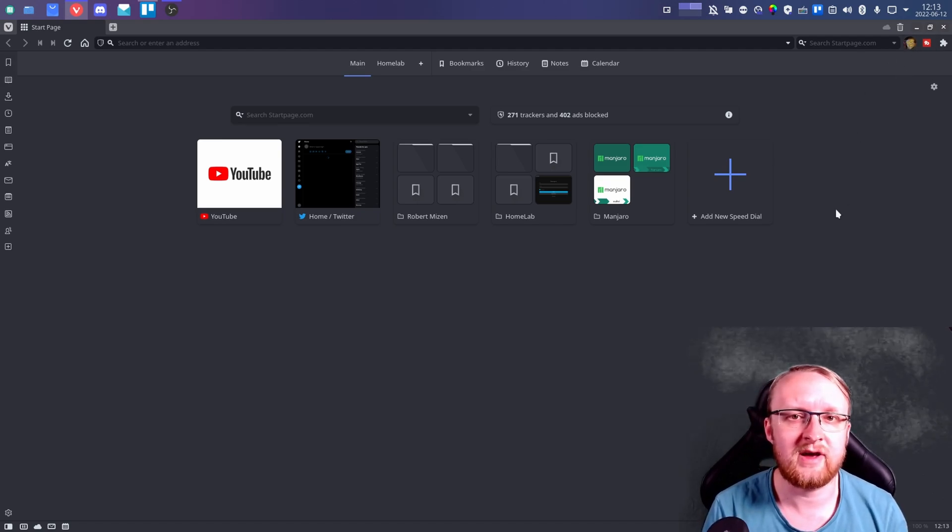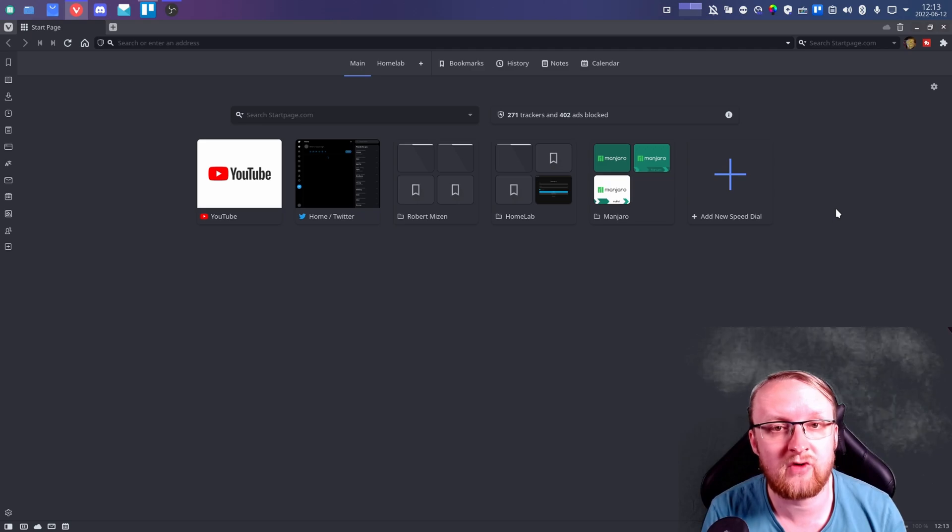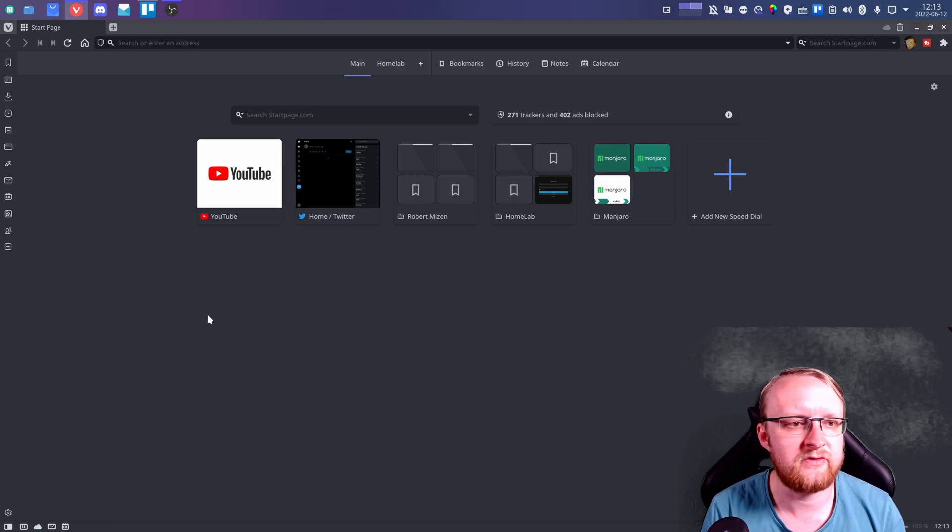The new Vivaldi browser has a Chromium base, so you can use Chrome extensions, which is really great. I have my TubeBuddy extension for YouTube, for example.